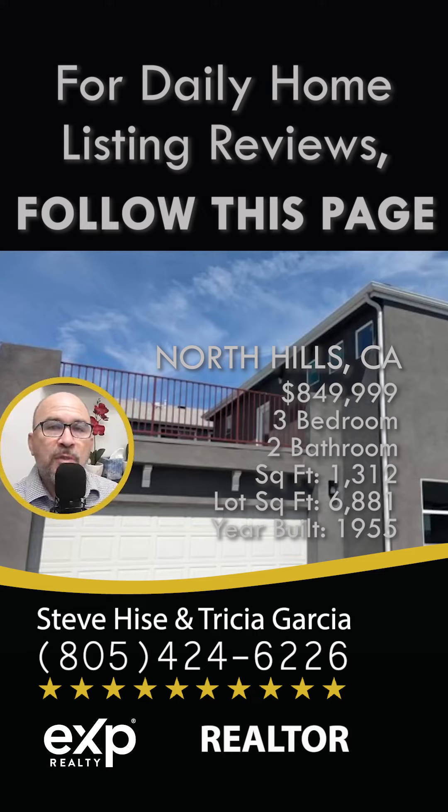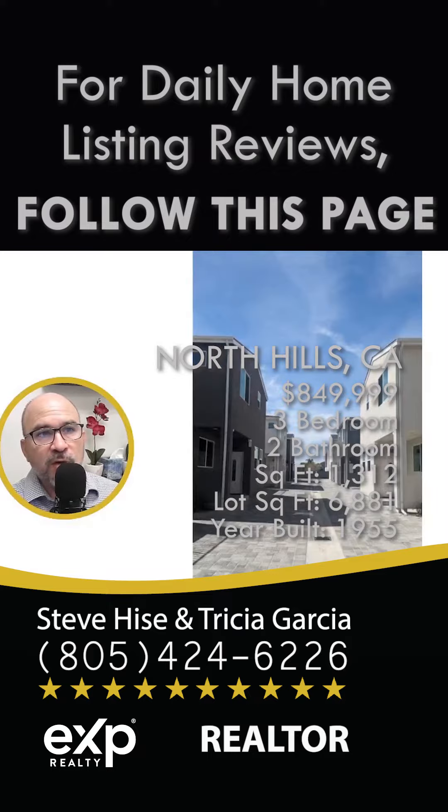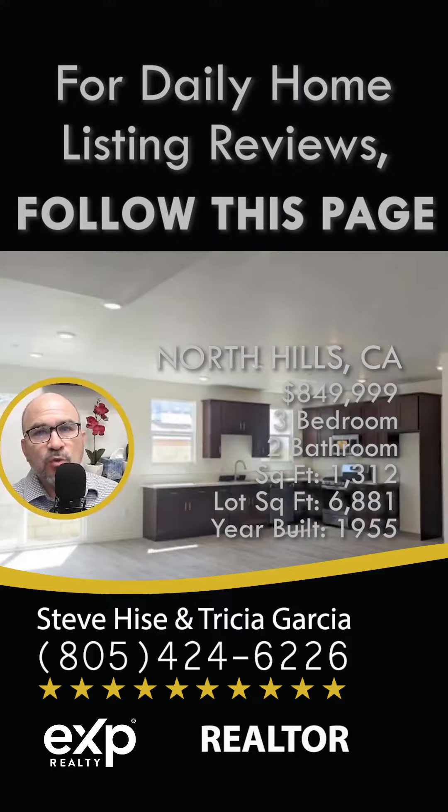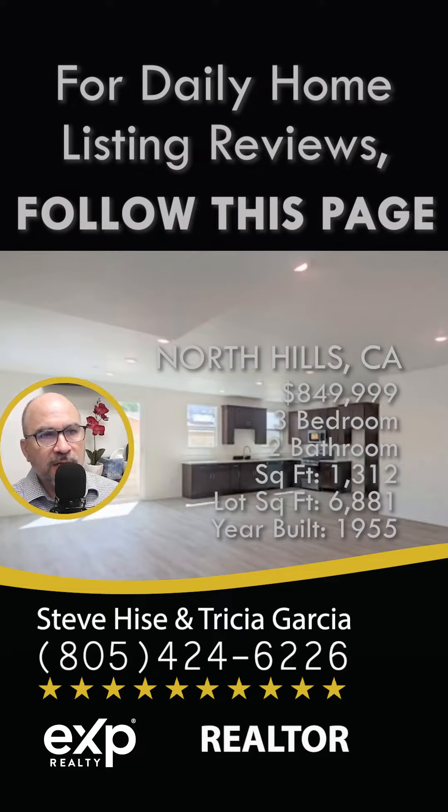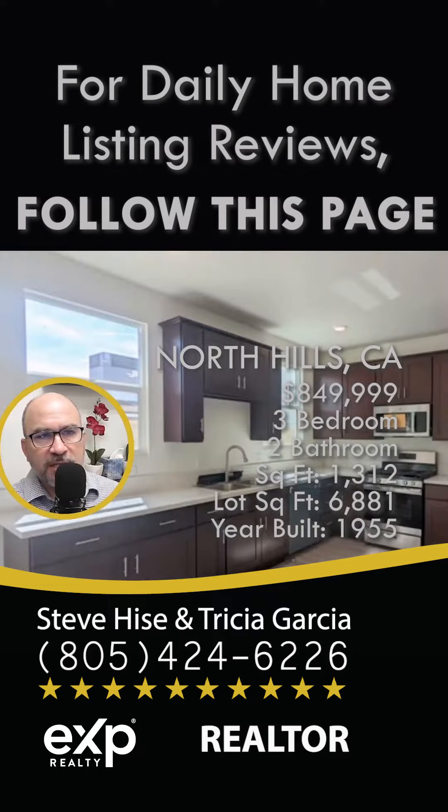In this video I want to show you a home that was just listed for sale in North Hills. This is one of those newer homes that was just built a couple years ago — in fact, this home was built in 2022. It's right off of Nordhoff and Noble, sitting on Logos Court, so if you want to take a look you can drive by.